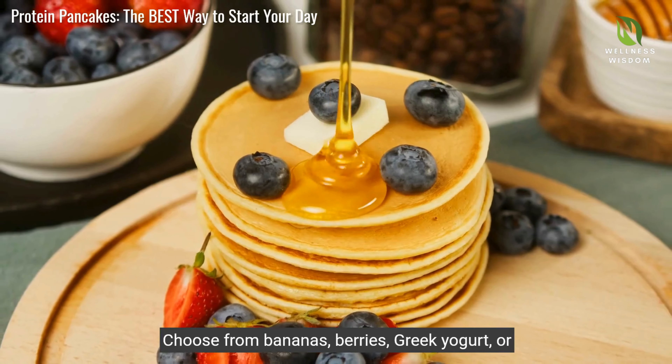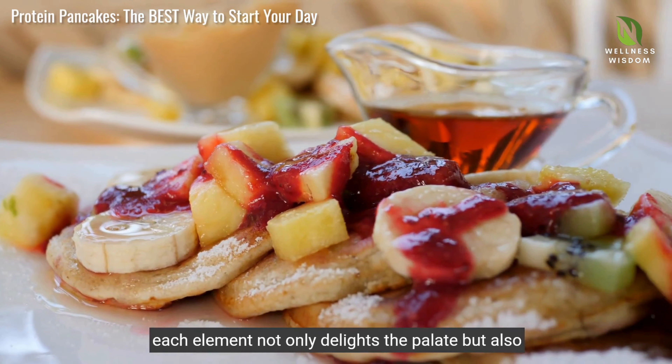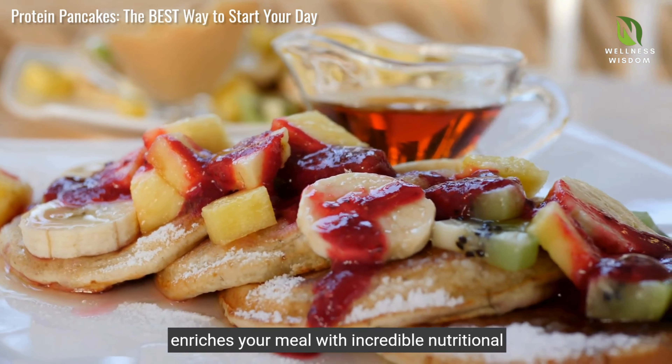Choose from bananas, berries, Greek yogurt or honey. Each element not only delights the palate, but also enriches your meal with incredible nutritional value.